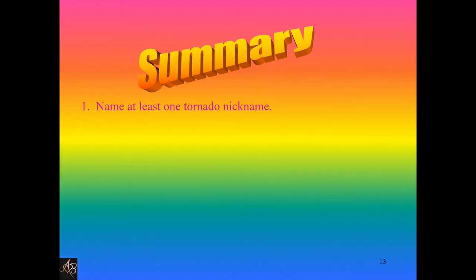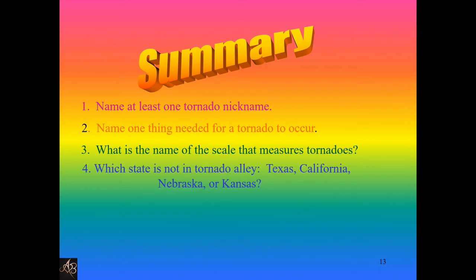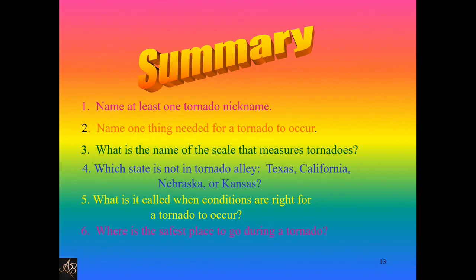Summary quiz — tell us your answers in the comments. Name at least one tornado nickname. Name one thing needed for a tornado to occur. What is the name of the scale that measures tornadoes? Which state is not in Tornado Alley: Texas, California, Nebraska, or Kansas? What is it called when conditions are right for a tornado to occur? Where is the safest place to go during a tornado?